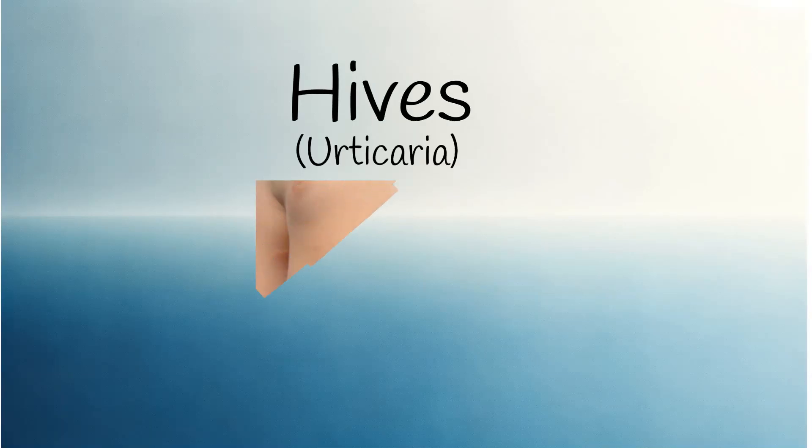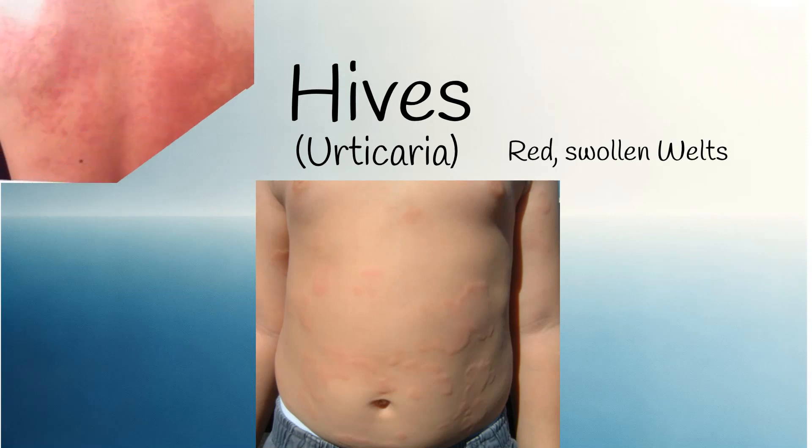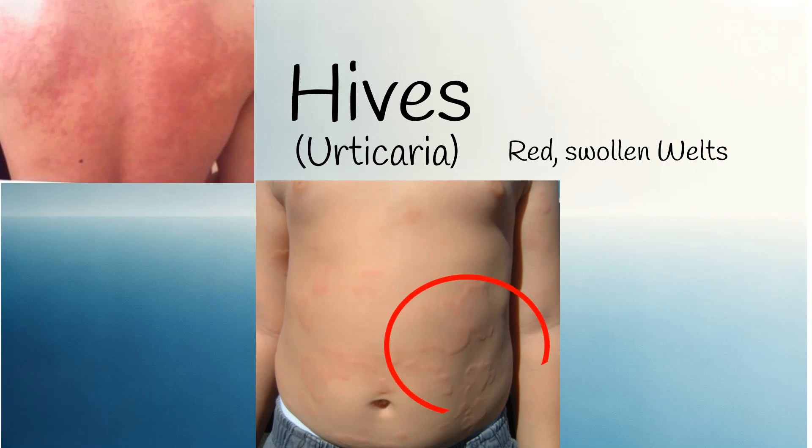Hives are itchy, red, swollen areas or welts on the skin. They can appear suddenly anywhere on the body, often on the torso. These red, swollen welts vary greatly in size — they can be very small or several inches large.